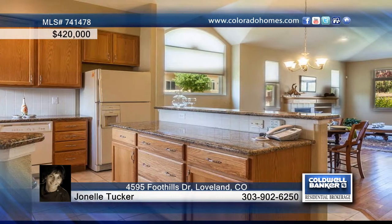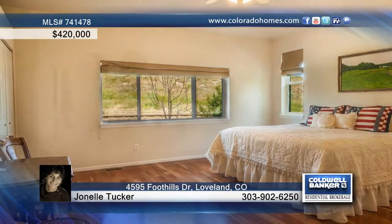You'll love the bright open floor plan, granite counters, wood floors, luxury master, built-in storage, finished basement and oversized garage.